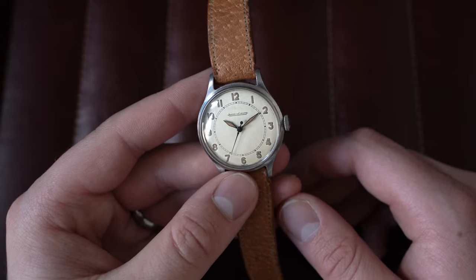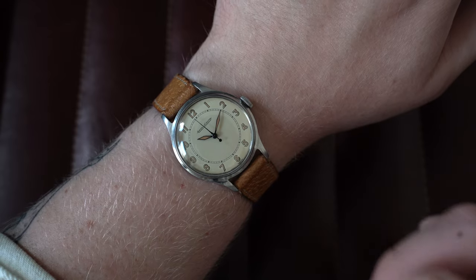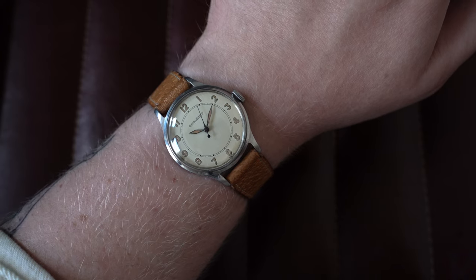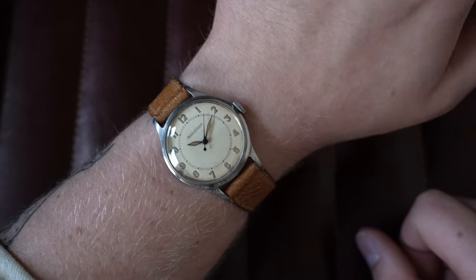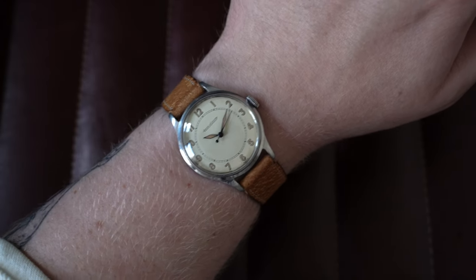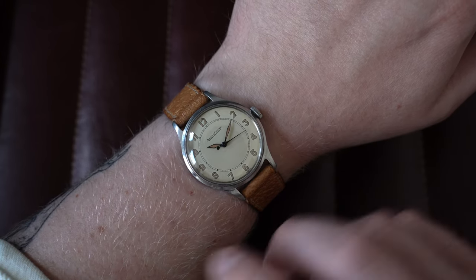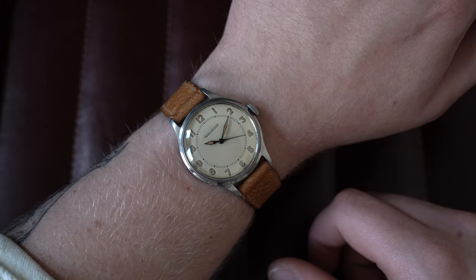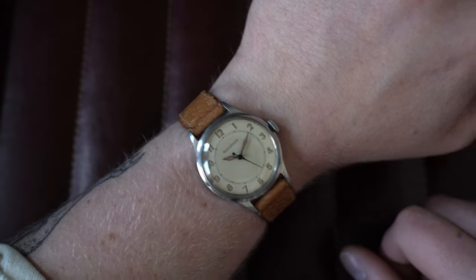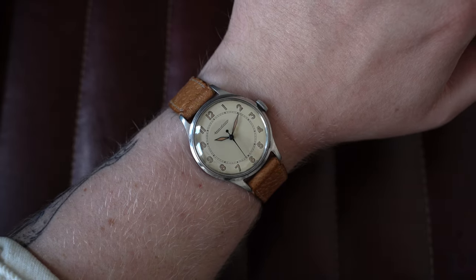On my seven-inch wrist — I just want to be clear, I said 'forum post,' not 'foreign post.' This is 33mm by 41.5mm lug-to-lug, only 10mm thick and 16mm lugs. I personally think this looks great — some people won't wear a watch under 38mm, but those people need to start trying smaller watches because they will grow on you. This pigskin strap really complements the watch. Go check this one out on the website today.